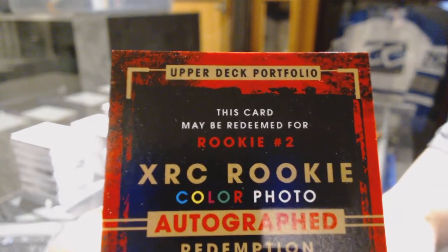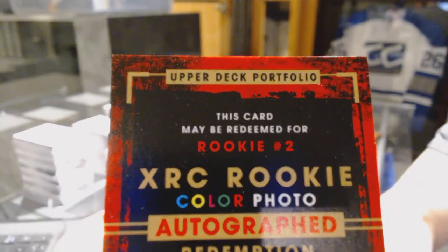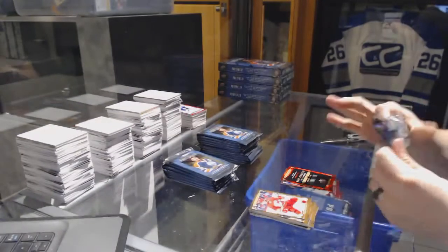I'm going to go on a limb and guess that's Patrick Laine. Number one is Matthews, I can't remember who number three is, but either way — big hit, big big hit.